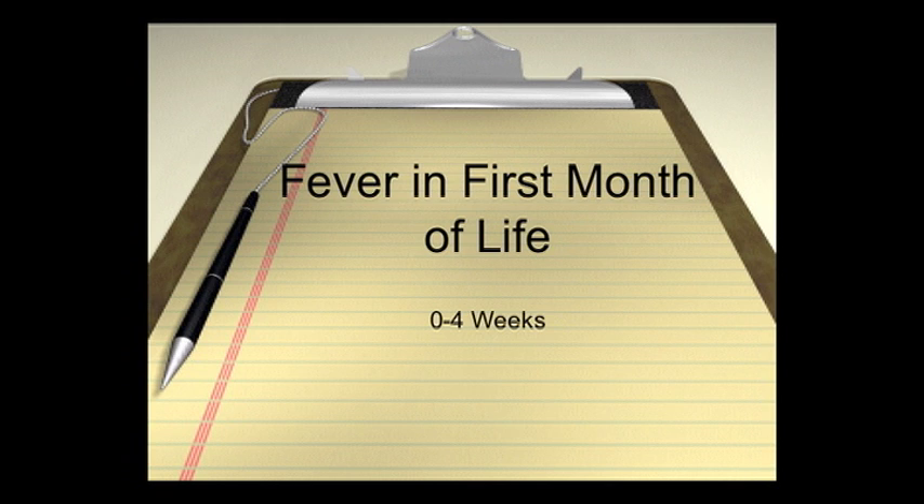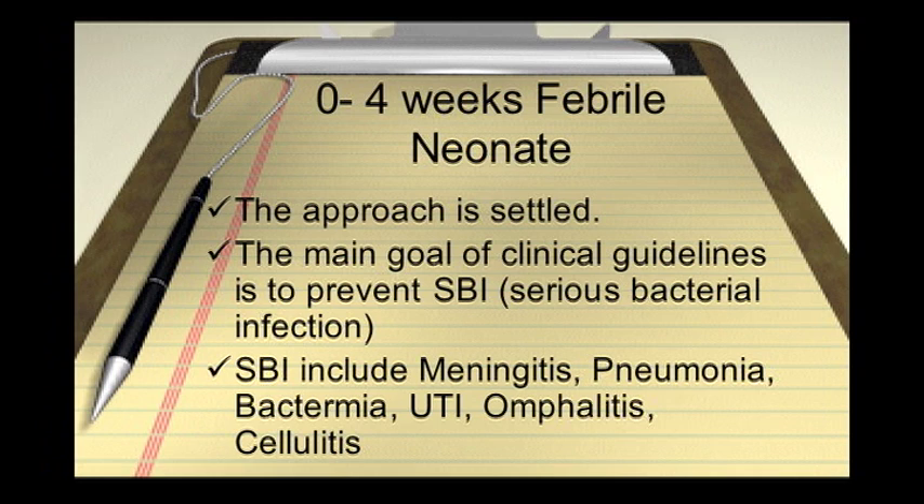Now we will discuss fever in a more specific age group, which is between birth to four weeks. There really isn't much difference whether you say this is 28 days or 30 days, so maybe it's easier to think of this as fever in the first month of life. In this particular age group, the approach to fever is essentially settled. The main goal of the clinical guidelines we're going to go over is to prevent a serious bacterial infection in this particular age group.